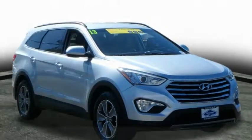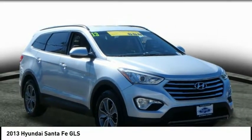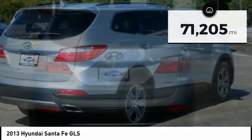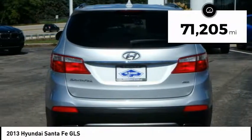In the 2013 Santa Fe: style, quality, performance, value. Need we say more? This vehicle has less than 75,000 miles.